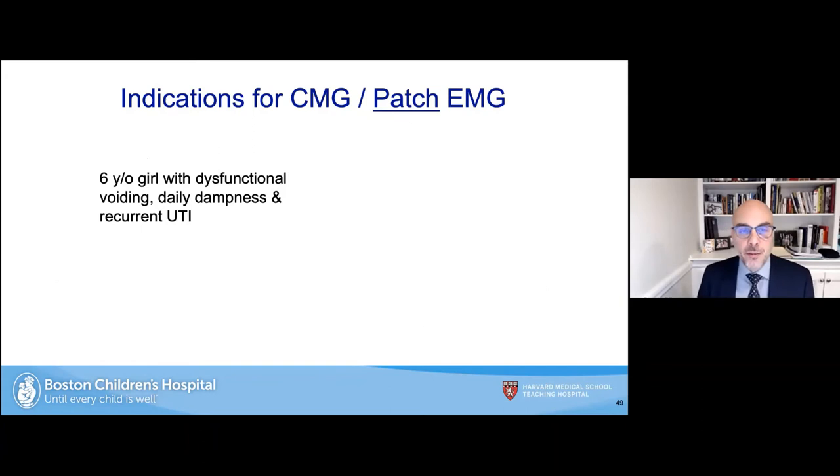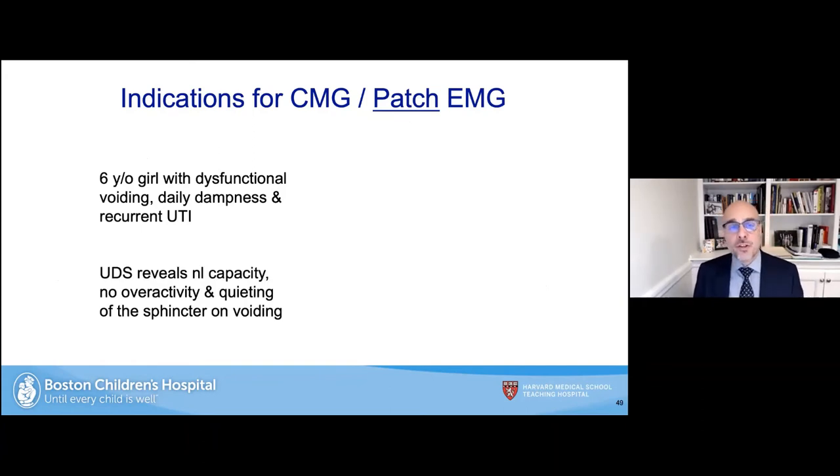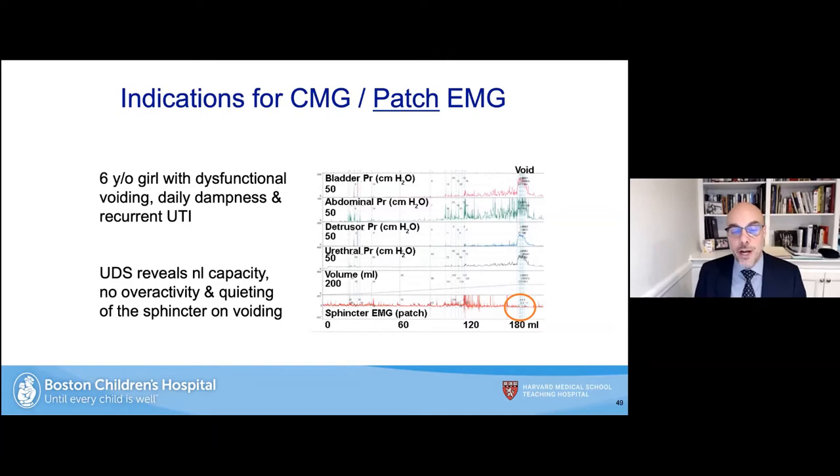Combining a CMG with a patch EMG: this is perfect for, say, a six-year-old girl with dysfunctional voiding, daytime incontinence, and recurrent non-febrile UTIs. Urodynamics may reveal normal capacity, no overactive bladder, and quieting on the sphincter — just like a uroflowmetry with patch EMG, we see that when she voids her sphincter quiets perfectly. But we're also seeing during the filling phase that her bladder capacity is normal with a nicely compliant, non-overactive bladder.